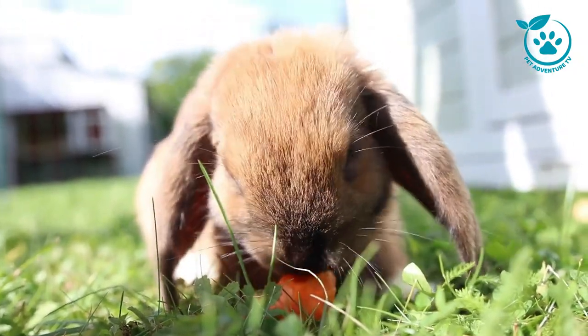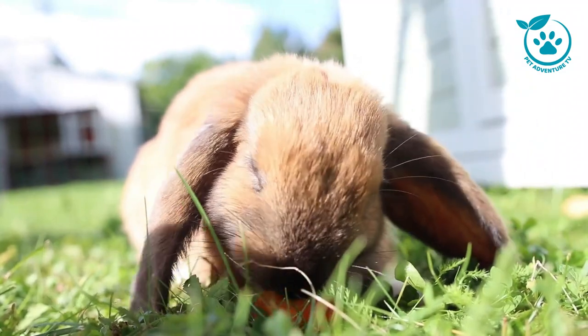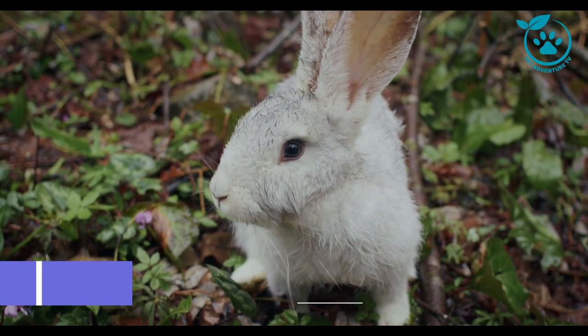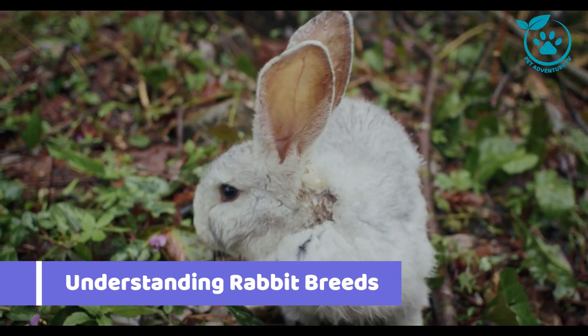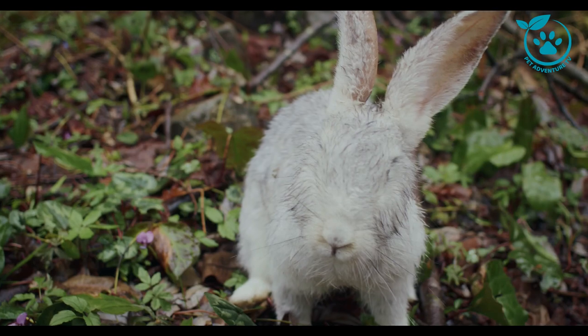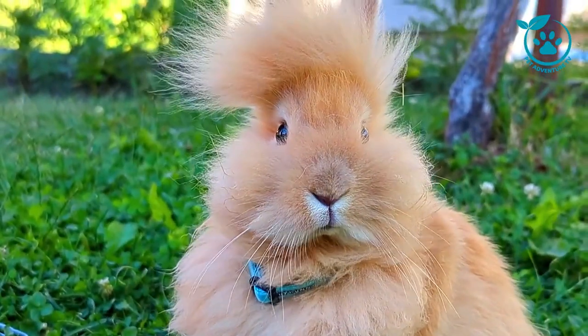Hello, Pet Enthusiasts. Welcome back to Pet Adventure TV, the channel that brings you the best information on our beloved furry friends. Today we have a special guide for you: Understanding Rabbit Breeds, a comprehensive guide. Whether you're a seasoned rabbit owner or considering bringing one into your home, this video is packed with valuable insights. So, let's hop right into it.